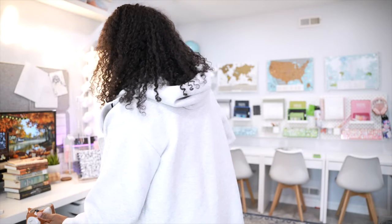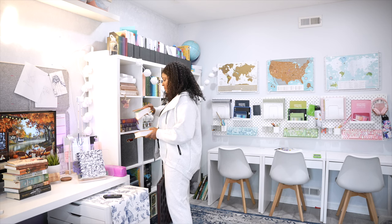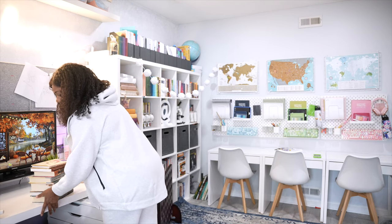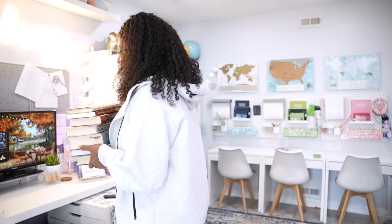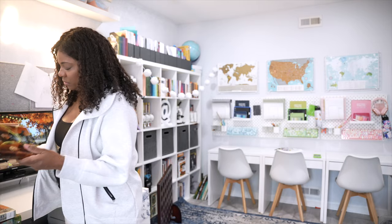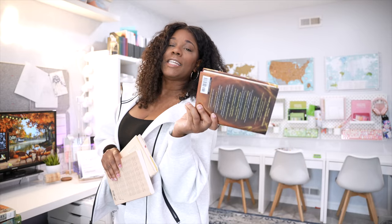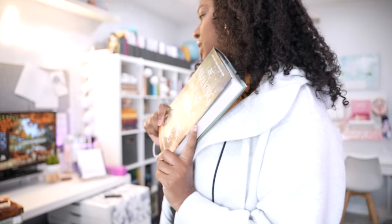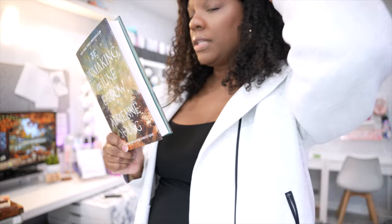Moving my little tripod around is working — this is working, you guys. And then I did get a little stack — a stack of what I want to read over the next month or so. Maybe I'll add these to an Instagram story. I think I'm gonna start with this one: The Unmaking of June Pharaoh. So I'm gonna read it little by little throughout the day while they're working.